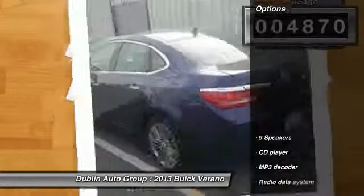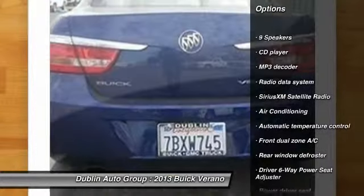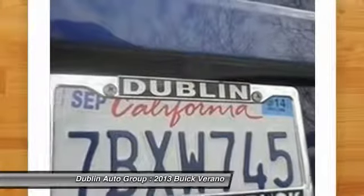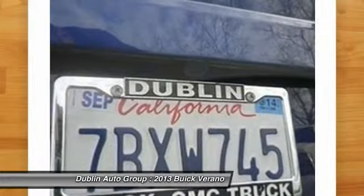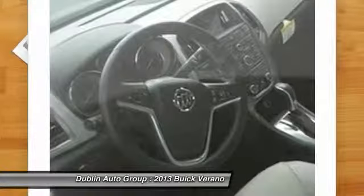Here are some of this vehicle's great options: traction control, dual airbags, power steering, alloy wheels, front air conditioning, four-wheel disc brakes, heated steering wheel, electronic stability control, security system, and power windows.